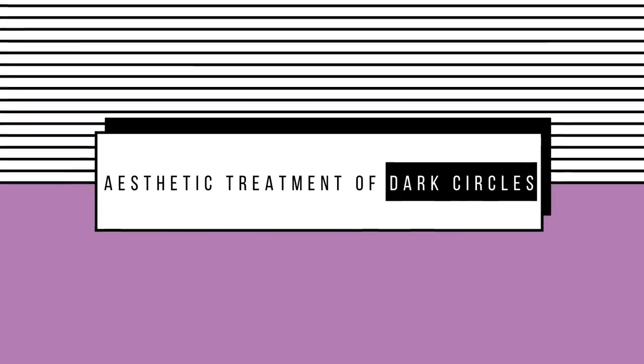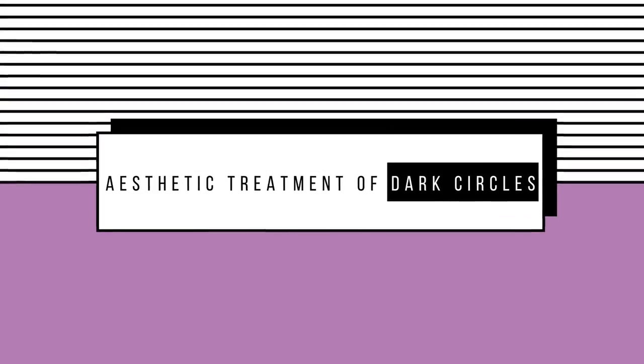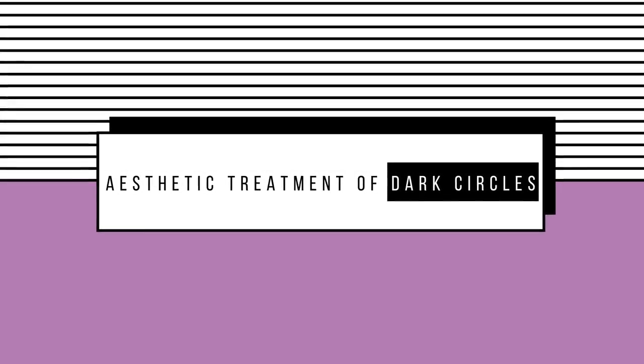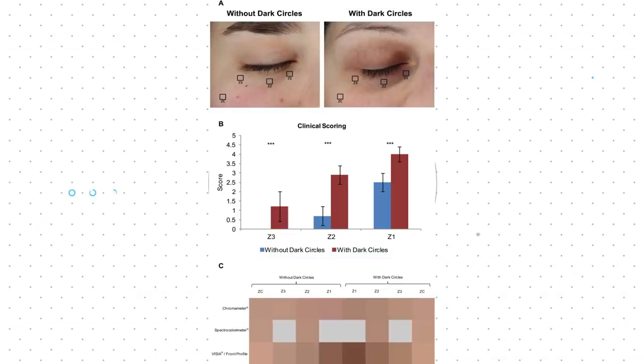Dark circles are a common aesthetic problem that affects men and women equally. These dark circles, also known as infraorbital hyperpigmentation, can make a person appear tired, dull and older than they are. This can affect the facial aesthetics of the person and even impact the way they are perceived.